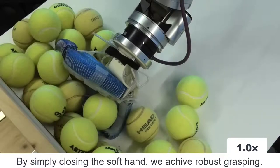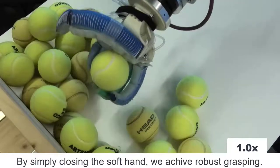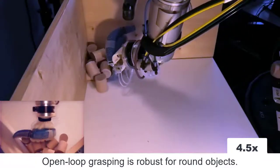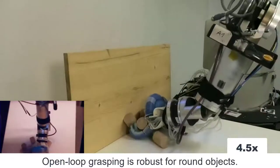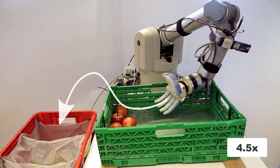We analyze this regularity by grasping without visual or tactile feedback, and we observe that for some object shapes, we can robustly pick a random object from the pile. We analyzed extensively open-loop grasping from different piles with different object shapes, masses, and different supporting surfaces. We gained a lot of insights, which we presented in the paper.